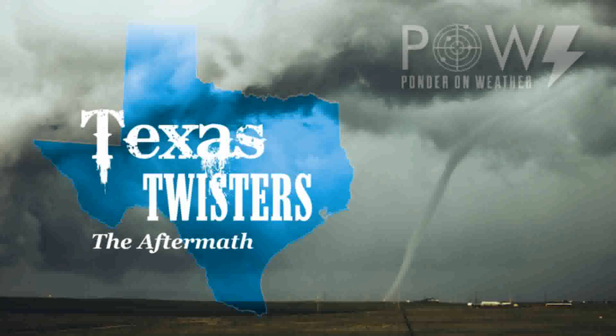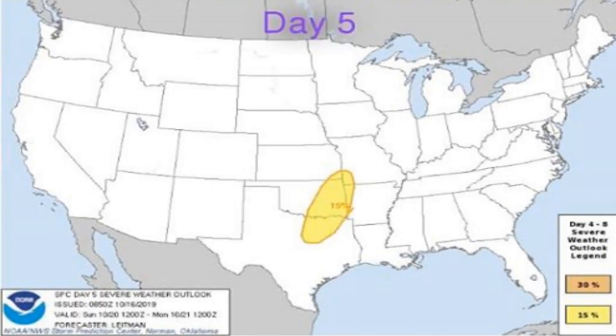Hello everyone, it's Paul Ponder on weather coming at you with another video. In this video we're going to talk about and educate you on the October 20th Sunday event here in the Dallas-Fort Worth area where they actually had 10 tornadoes, and talk about the advanced warning systems that were in place well in advance. It ended up being the most costly storm in history without any casualties. If you like weather-related content, please consider subscribing to my channel.